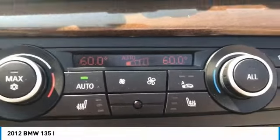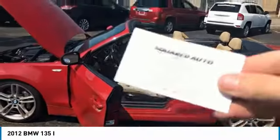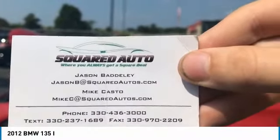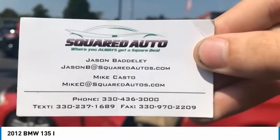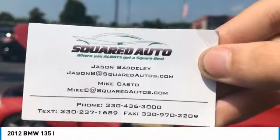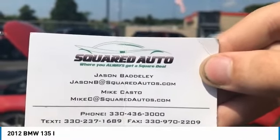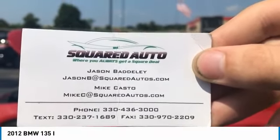It's got heated seats, and there's a little odometer check. As always, if you have any questions whatsoever, you can call 330-436-3000, or text 330-237-1689, or email jasonb.squaredautos.com or mikec.squaredautos.com.